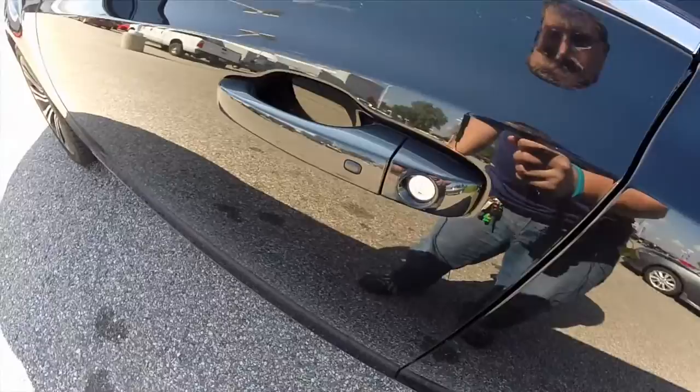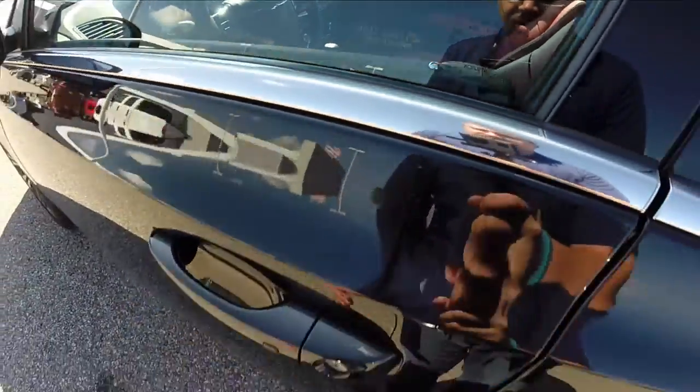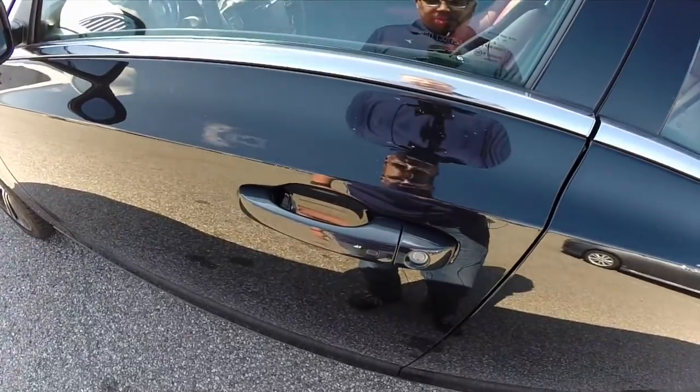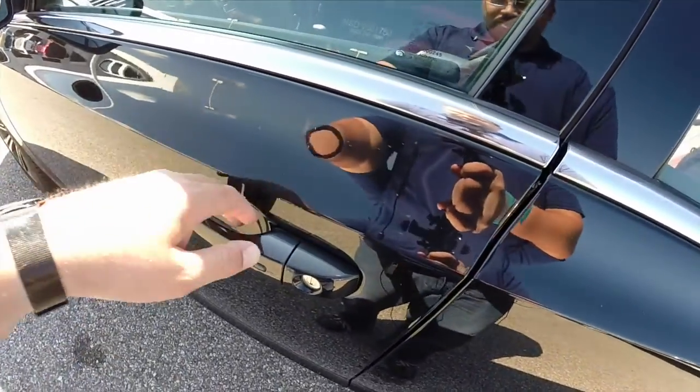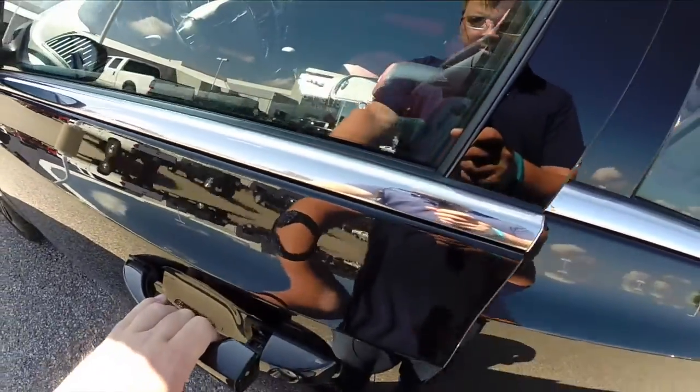Let's go ahead and take a look at the interior. This vehicle is equipped with Chrysler's keyless enter and go. You can see right now the vehicle is locked. To unlock the vehicle, you can keep your key fob in your pocket or your purse and just put your hand behind the door handle. The vehicle will unlock and you can open the door.